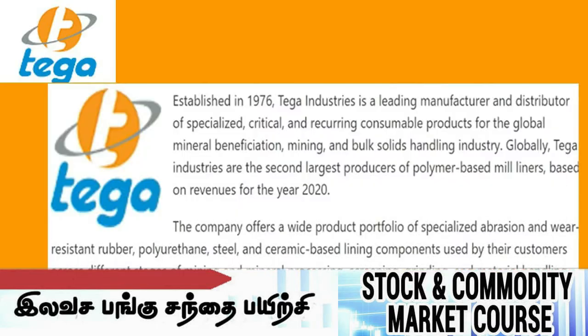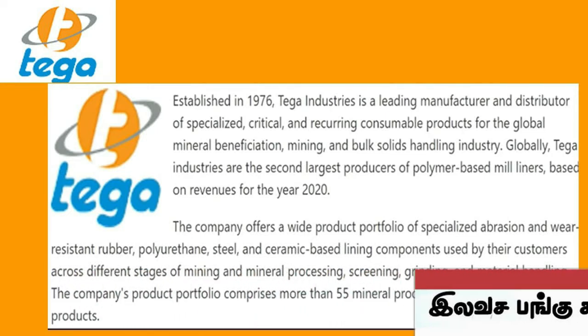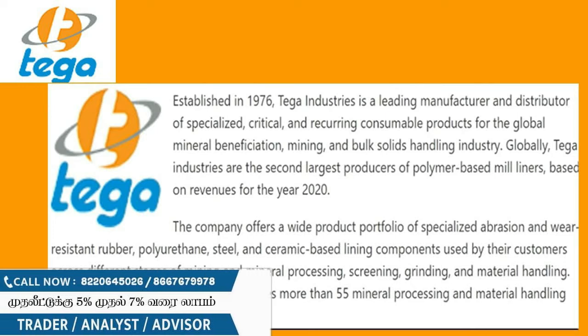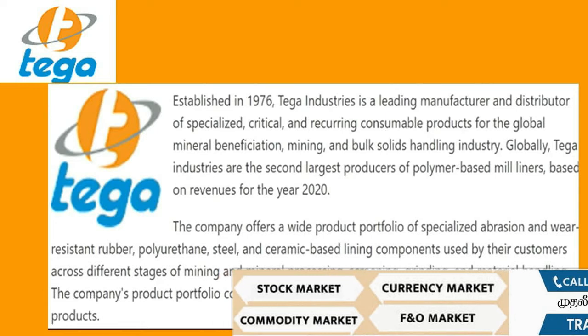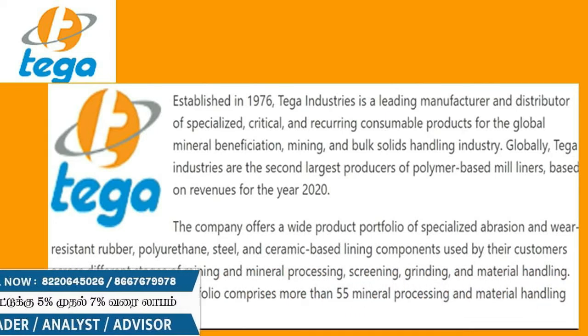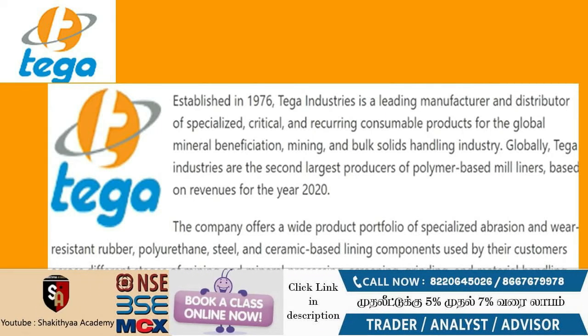Let's see what this company is. This company was founded in 1976. It is headquartered in India and is called the 2nd largest polymer and mineral products company. They are present in India, Gujarat and West Bengal, and outside India in South Africa, Australia and Chile. They operate in 70 countries.